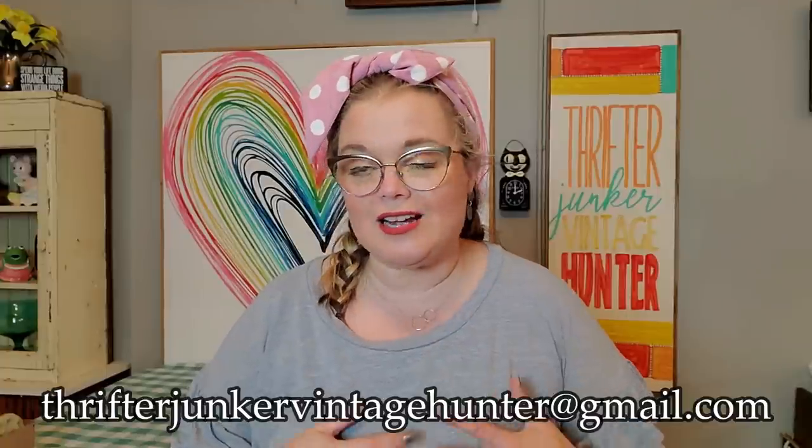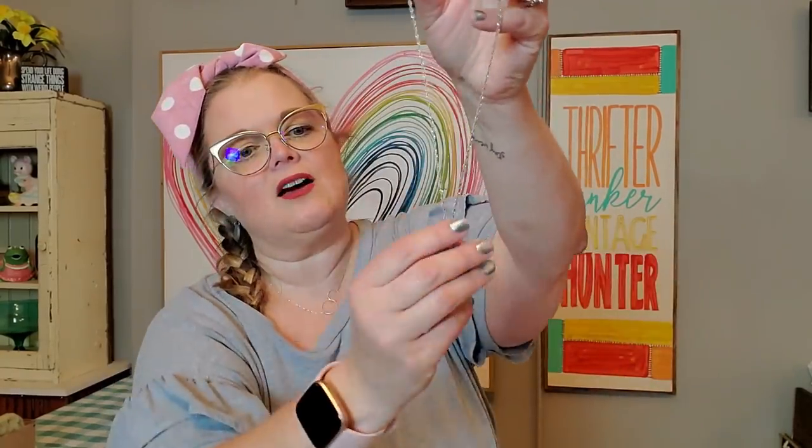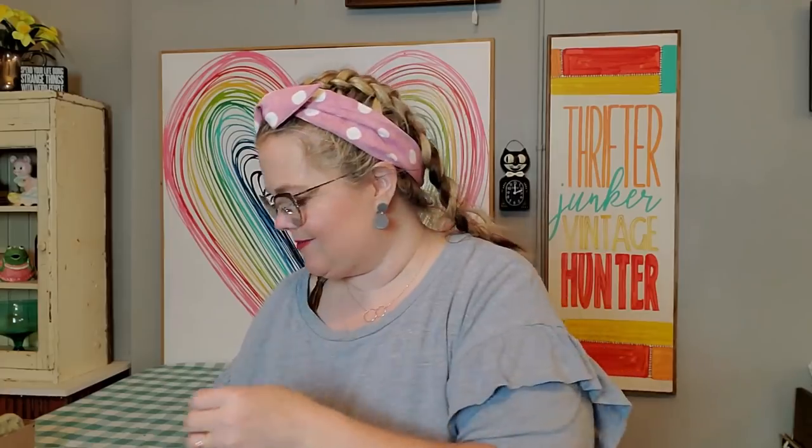Again, all the things I'm going to be showing you, you can send me an email at thrifterjunkervintagehunter@gmail.com and I'll let you know if it's still available or if I'm saving it for a live sale. I think there are only three things I'm keeping — one of them is a necklace I bought for myself. It's a piece of jade twisted around a silver coil on a sterling chain. I love jade and jadeite, and I think it was only about $10. That one's for me.